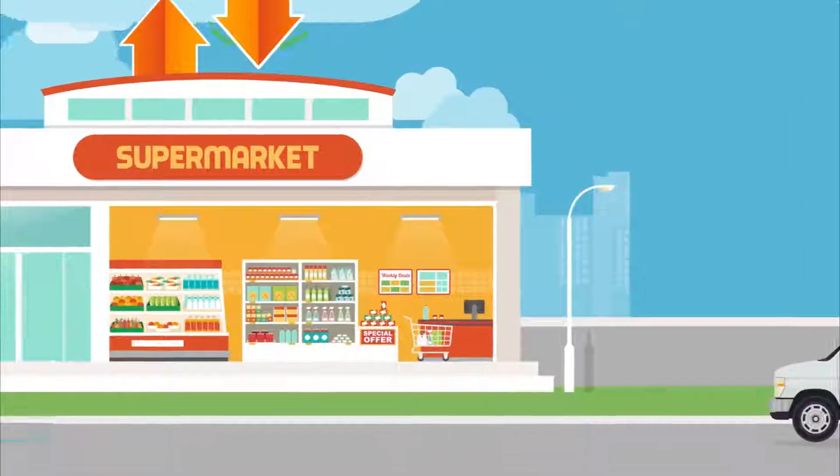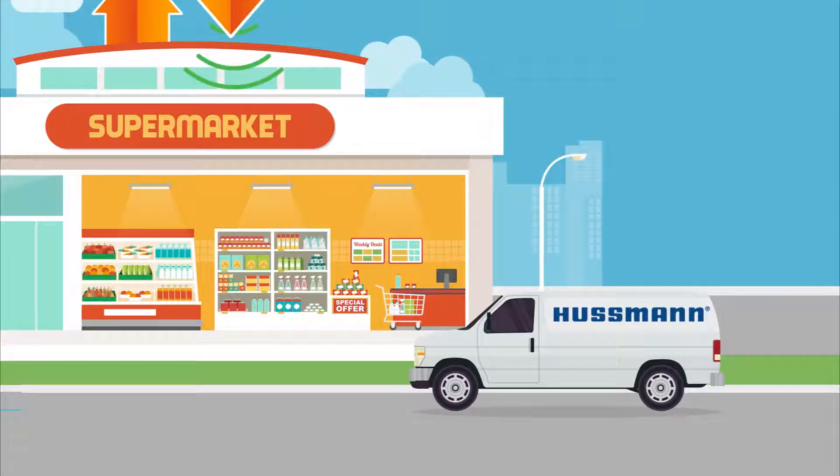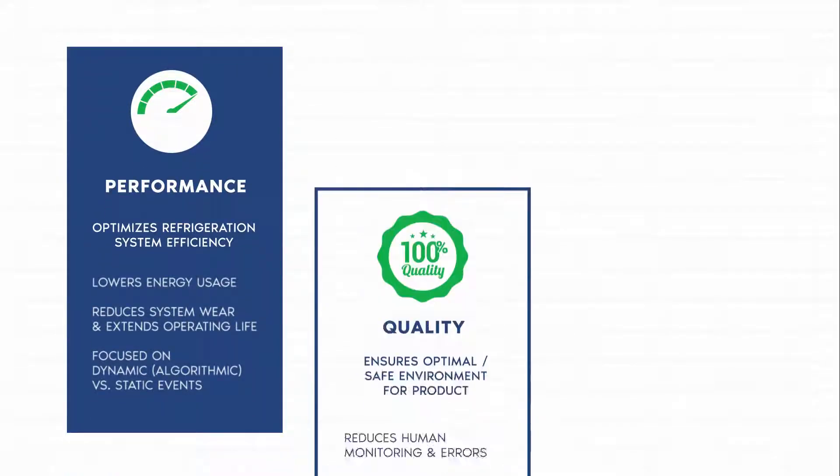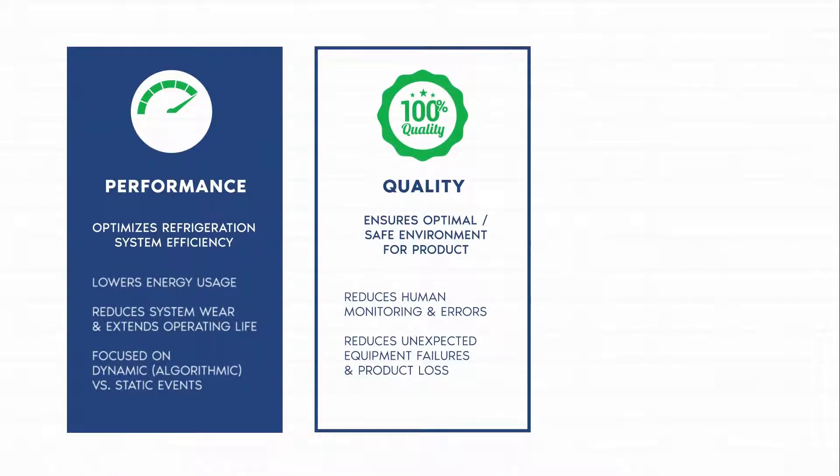It doesn't stop there — we'll also manage the data and dispatch a technician to seamlessly reduce failures and downtime, giving you total peace of mind. What does this mean for you? Better performance, better quality, and more uptime.